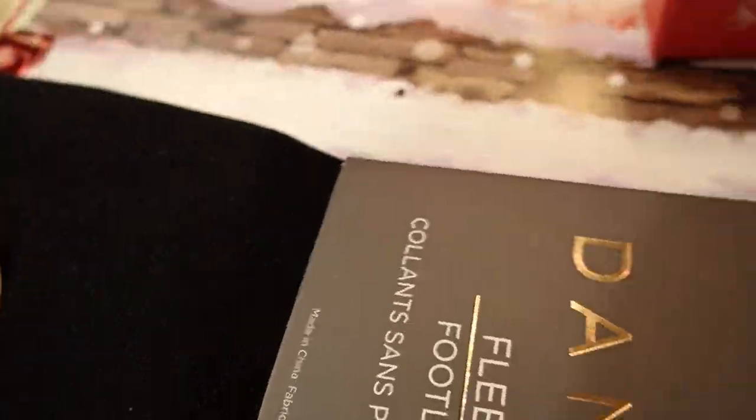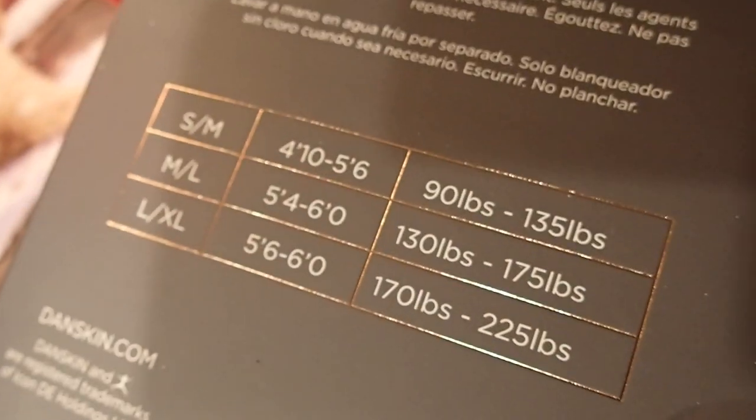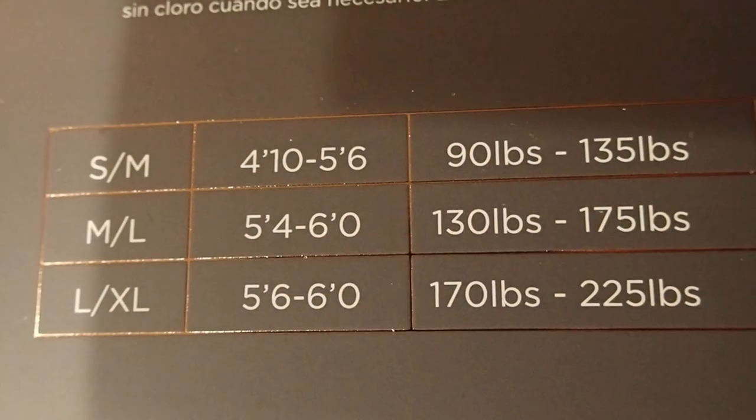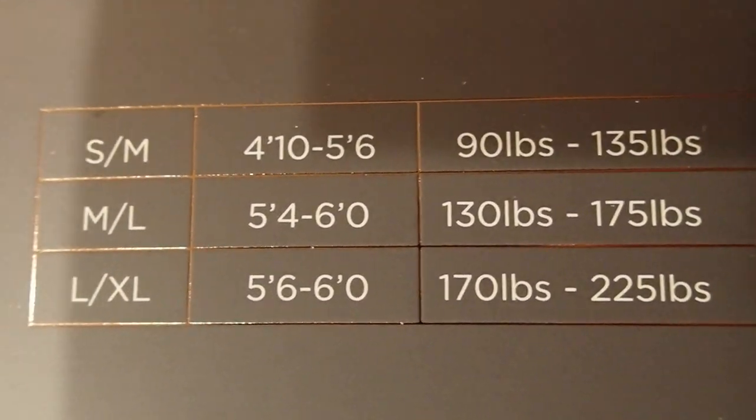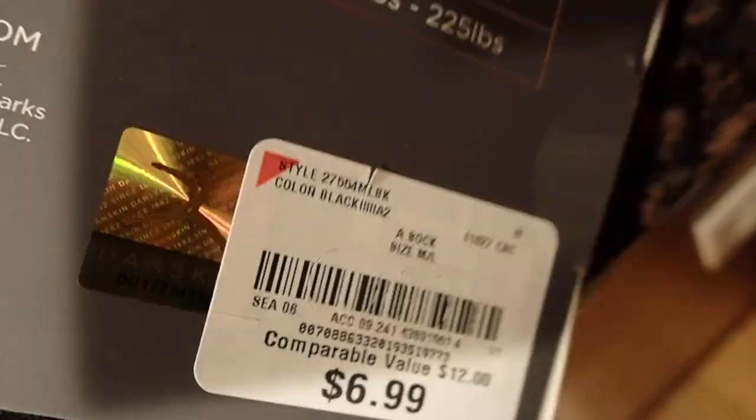I also bought these little tights. There are two in here in this package for $6.99, and this is the way they go by size. They're by Danskin. I think that's a very reasonable price.